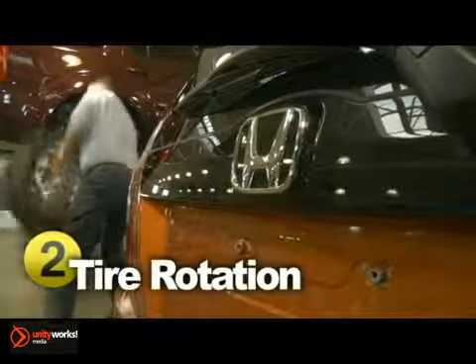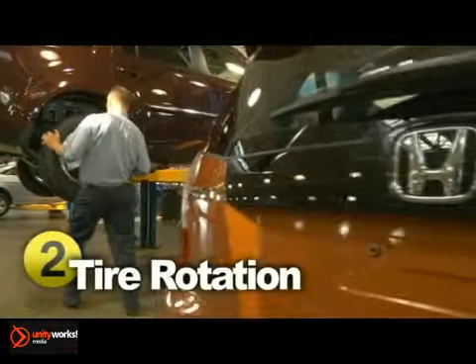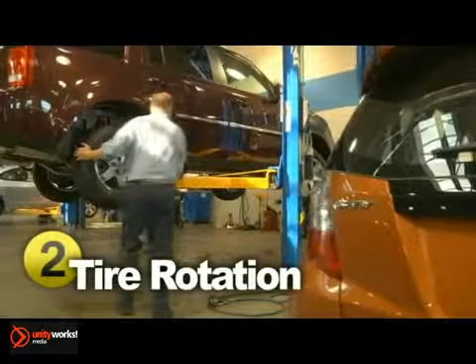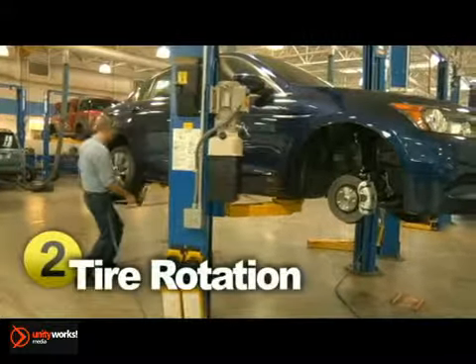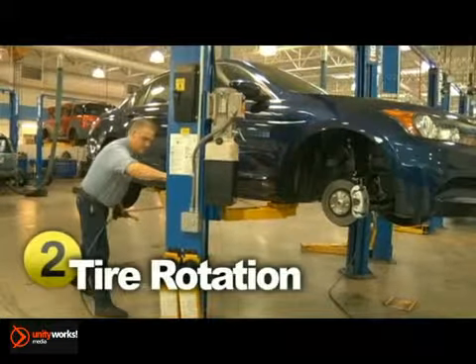Rotating your tires periodically is essential to keeping your vehicle running at its best. There are different types of tire rotations depending on your vehicle, the location of uneven wear, and the type of tire. The main reason for keeping up with tire rotations is to achieve uniform wear for all, saving you money on fuel and providing a better ride.